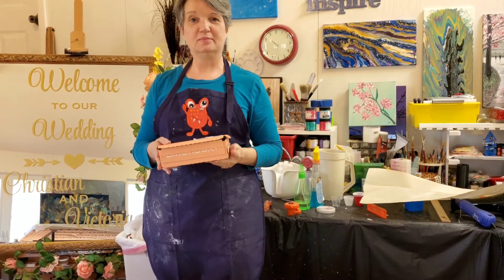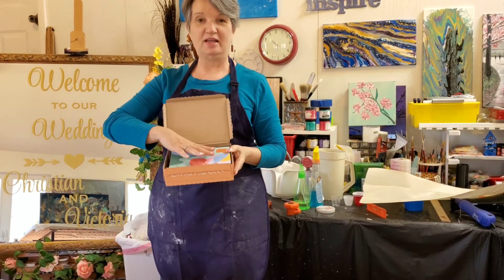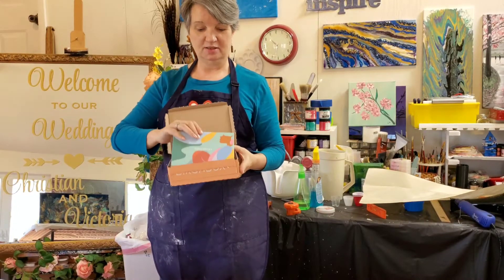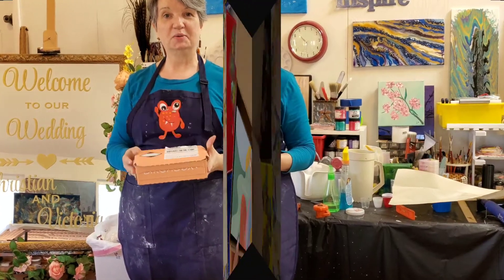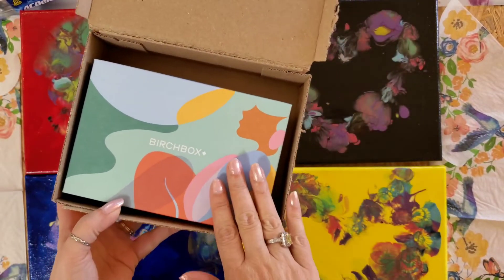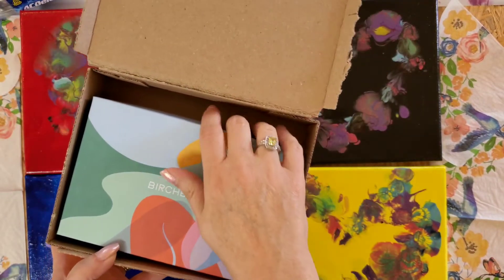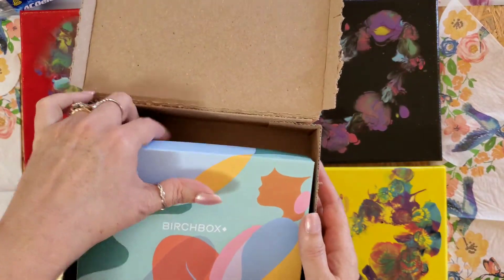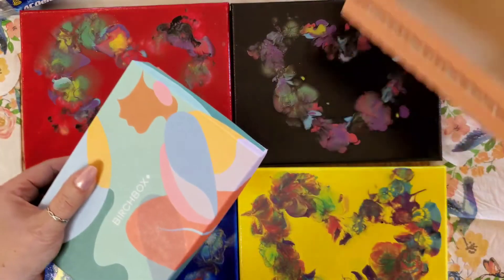We got a Birch Box in the mail, so we're ready to unveil what's next in this Birch Box in this short video, so stay tuned. I'm so excited — we received another Birch Box and I'm going to go ahead and do the unboxing for you today. Such a cute little box that it came in.